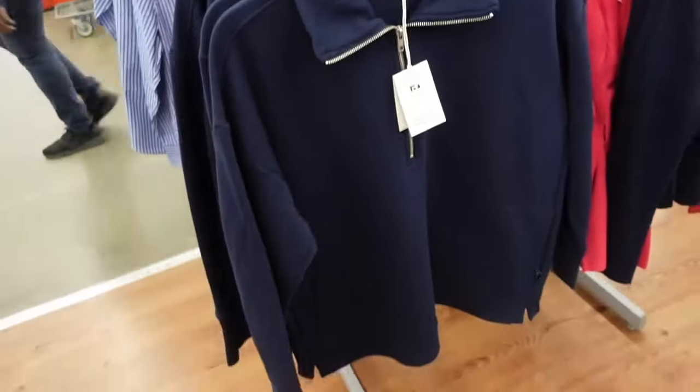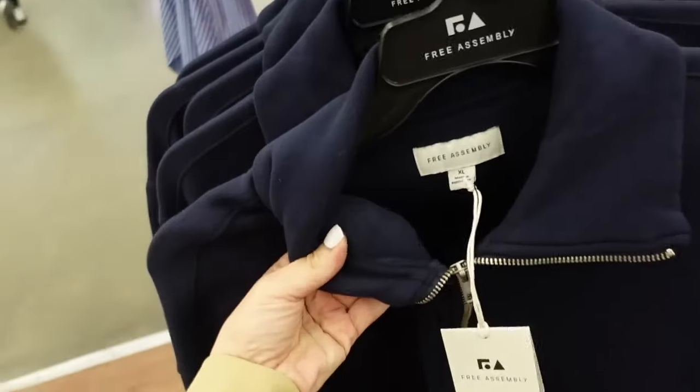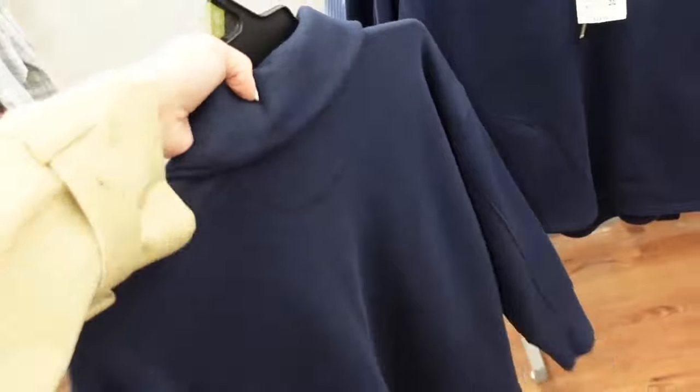These are the sweatshirts that match back to the shorts. They're mock neck when it's zipped up, or it has the collar, also lined with that really plush fleece, has the drop sleeve, ribbed wrist, little side pockets with the split on the side. They only have the sweatshirt in the navy, and these are going to be $22.